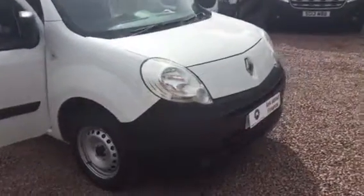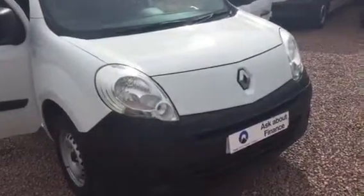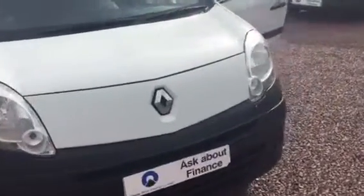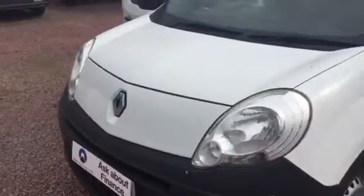Hello folks, good afternoon. Barry Clarkson here again, your van video man. This time it's a 2011 Renault Kangoo ML19 DCI 70.